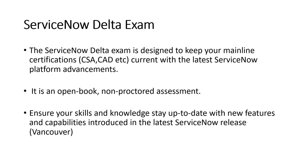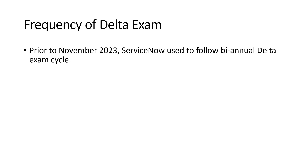Now, the second very important topic is the frequency of the delta exam. Prior to November 2023, ServiceNow used to follow a biannual delta exam cycle, meaning you had to give the delta exam twice a year after every major release. ServiceNow conducts two major releases every year — for example, in 2023 we had the Utah release in March and the Vancouver release in November.